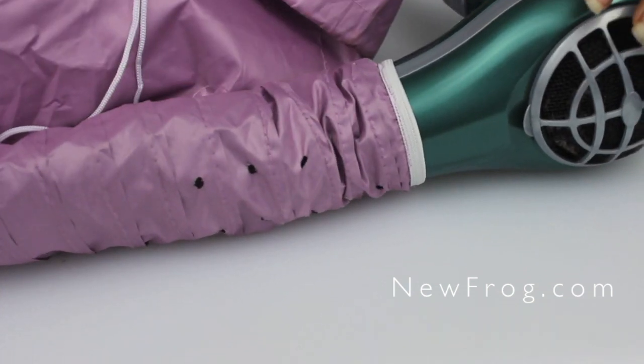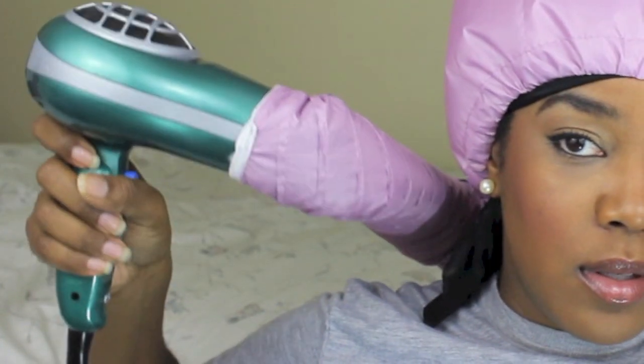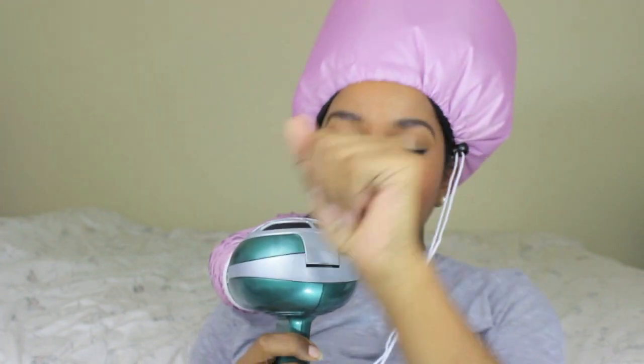Newfrog.com sent me this pretty dope portable hooded dryer that fits on the end of your blow dryer. I always have issues with my hooded dryer where I have to stack like 50 books for me to even get under there, or all my rollers won't fit. So I thought this was pretty convenient. All the stuff on their site is super cheap — this was only like three dollars — so I'll leave the link in the description box.